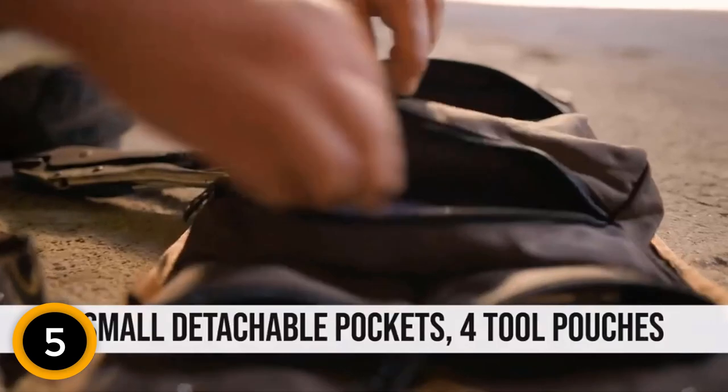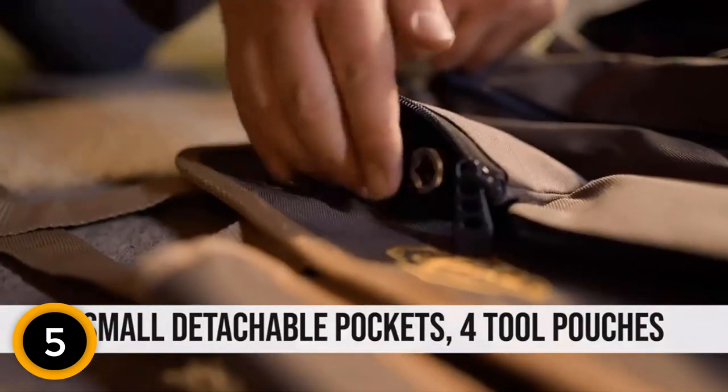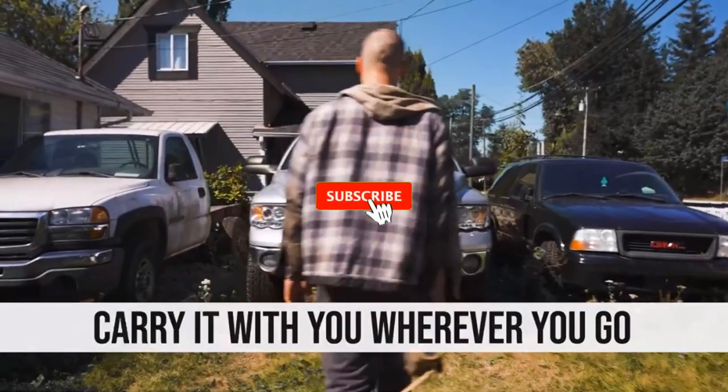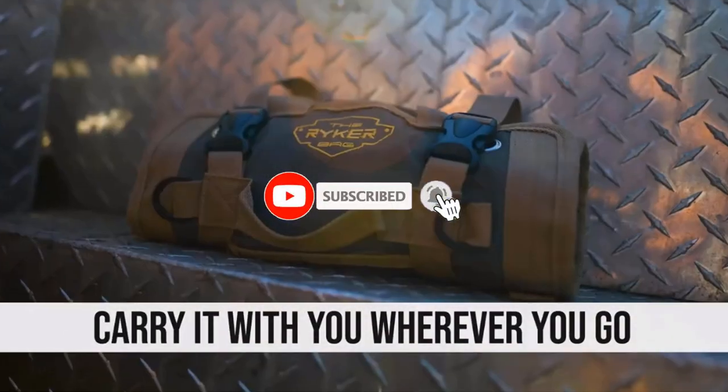This roll-up tool bag is a must-have for any skilled workman. The roll tool bag can be used as a boat, car, or motorcycle tool roll for repairs or as an emergency kit tool bag. If this is your first time on this channel, smash the subscribe button and click the bell icon for more videos like this.